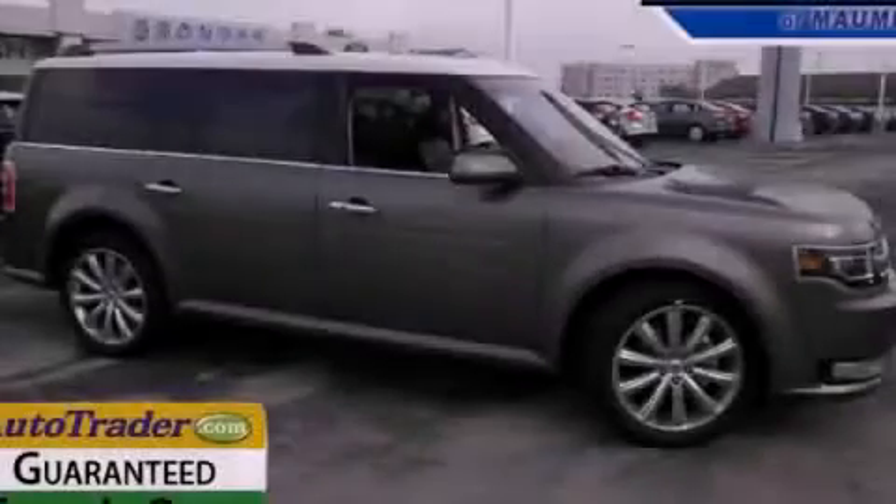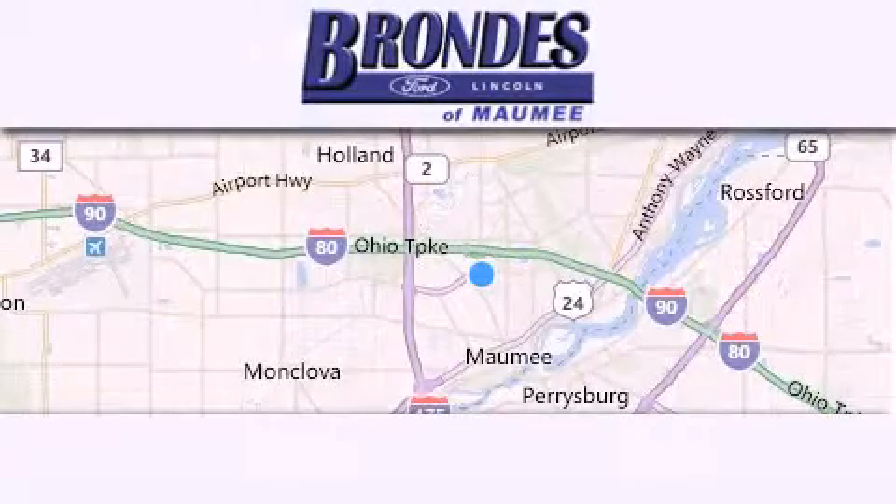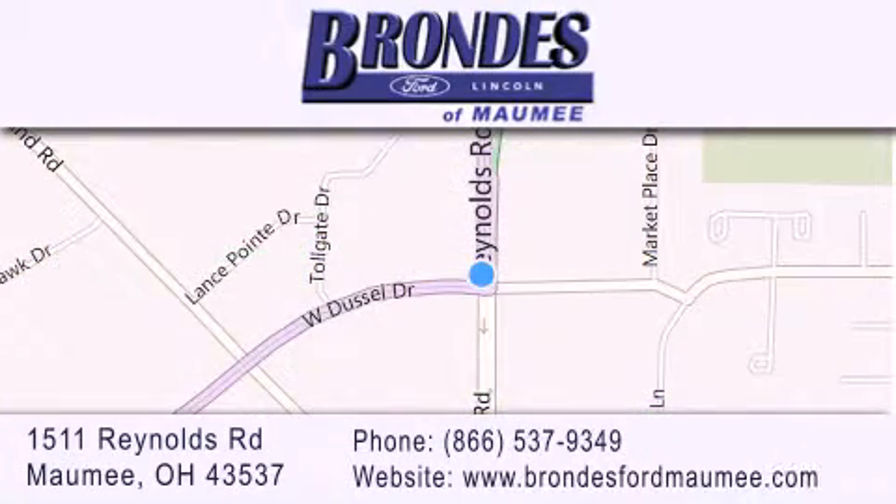Contact us today to arrange your test drive. Brondie's Ford Maumee offers a wide selection of Ford and Lincoln vehicles and is an automotive leader in the area. Stop by our showroom located at 1511 Reynolds Road in Maumee and visit us online at brondiesfordmaumee.com.